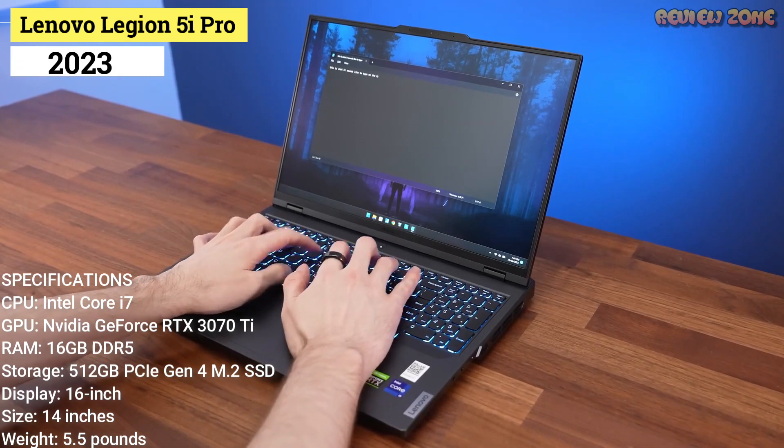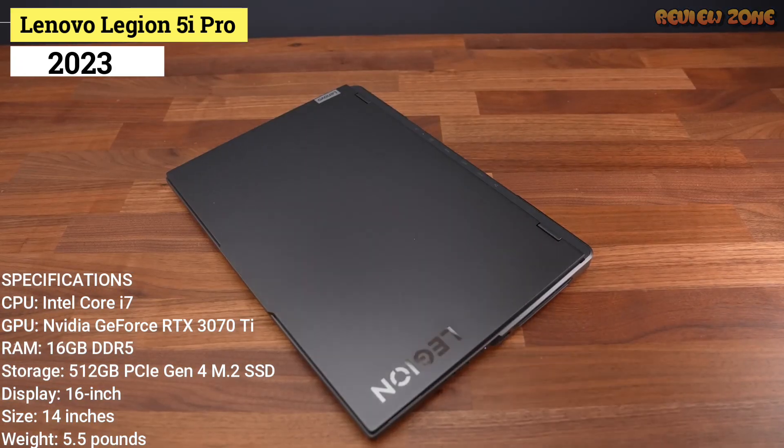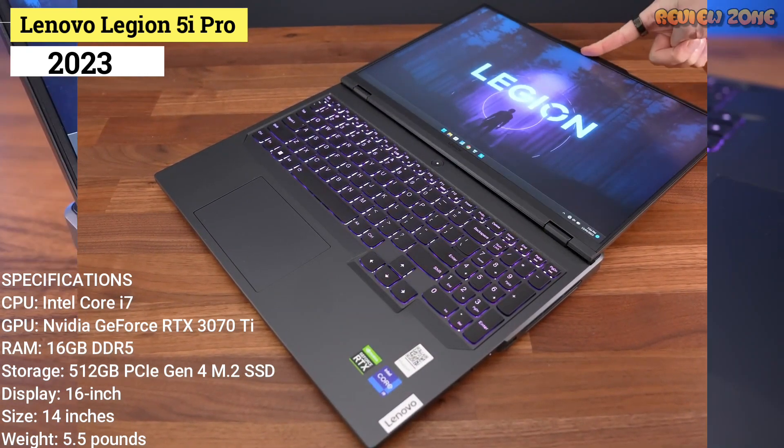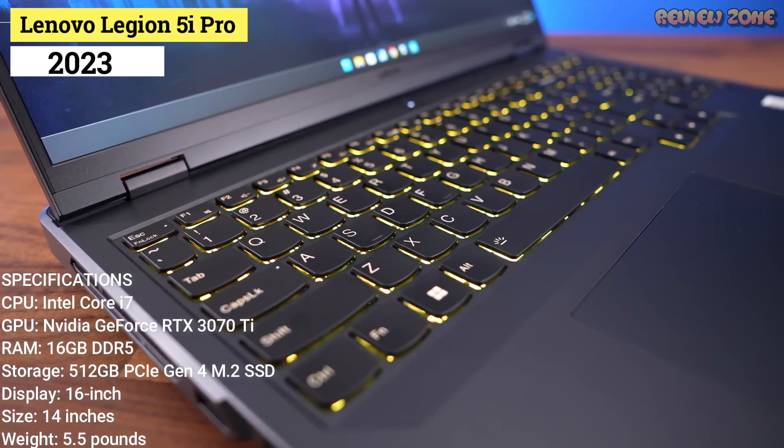Specifications: CPU — Intel Core i7-12700H. GPU — NVIDIA GeForce RTX 3070Ti. RAM — 16GB DDR5. Storage — 512GB PCIe Gen 4 M.2 SSD. Display — 16-inch, 1440p, 165Hz IPS. Size — 14.1x10.4x1 inches. Weight — 5.5 pounds.